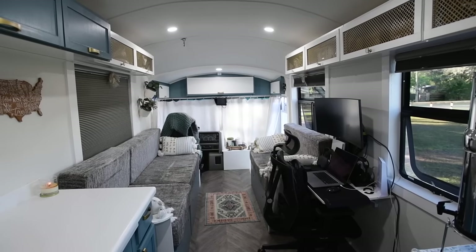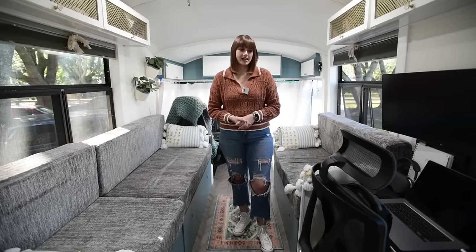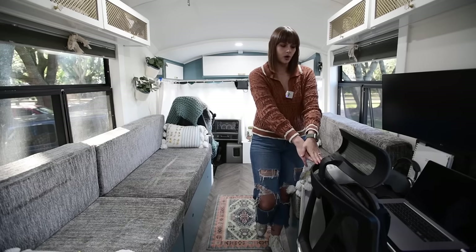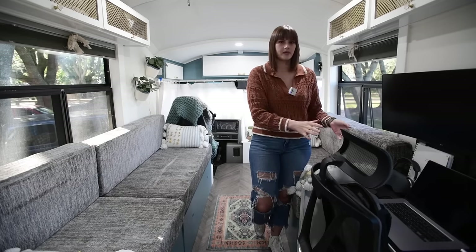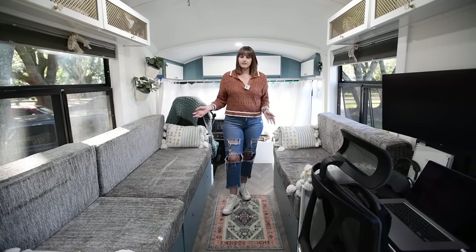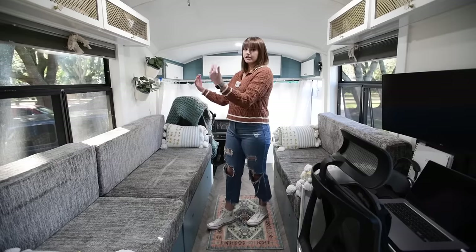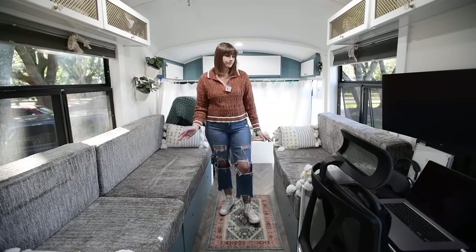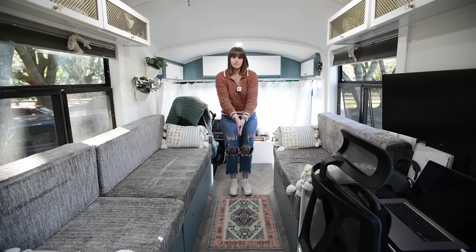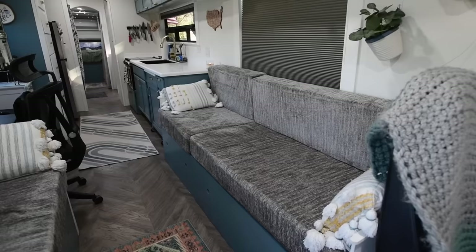Welcome to our living room in Scout. Over here we have a desk — Kevin works full-time from home and this is his desk setup with enough space for work and gaming. Moving on, we have eight feet of couch on one side and about three feet on the other. The couches lift up for storage underneath, though the wheel wells take some of that space. They also pull out and meet in the middle to create a guest bed, which has been really helpful when we have people visit.